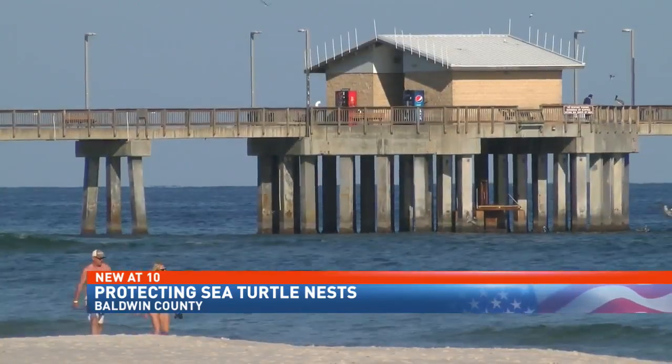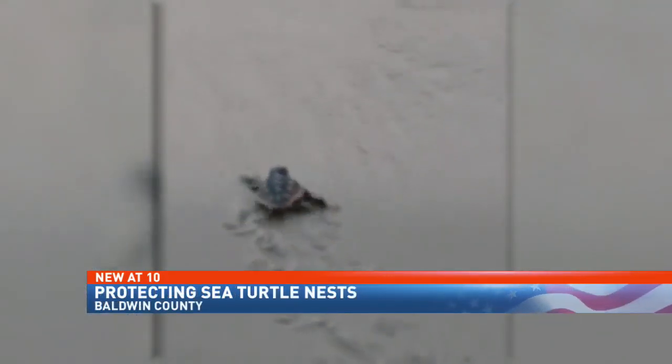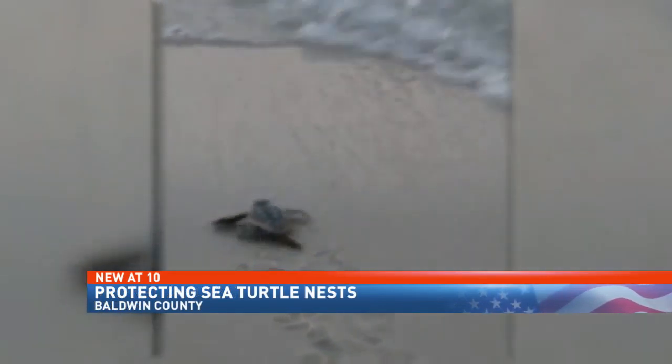Still, beachgoers like Marquita Novak say it's an effort that's well worth it. They need their space. They were here before we were. Everybody needs to do their part to help with the sea turtles. Craven also says condo associations found to cause the deaths of disoriented sea turtles could face fines of up to $25,000 for each hatchling. In Baldwin County, I'm Corey Pittman, NBC 15 News.